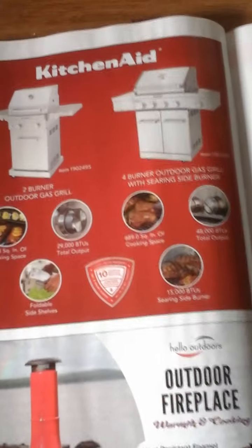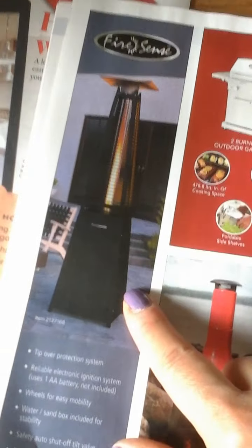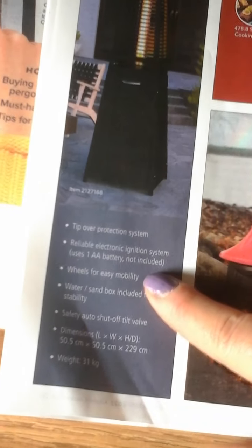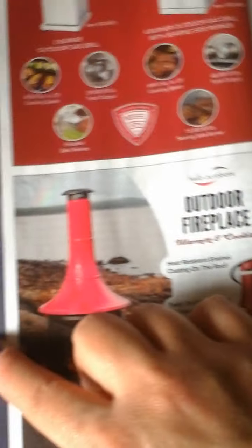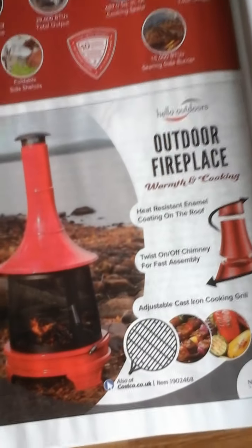Fireplace. I think this is a very good option for dining outside the garden. This is for the door. Other fireplace.